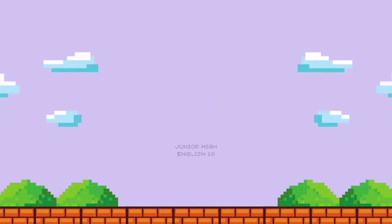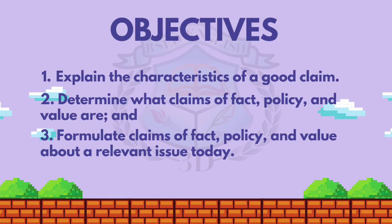Congratulations on earning the rookie badge! The objectives of this lesson are the following: 1. Explain the characteristics of a good claim. 2. Determine what claims of fact, policy, and value are. 3. Formulate claims of fact, policy, and value about a relevant issue today.